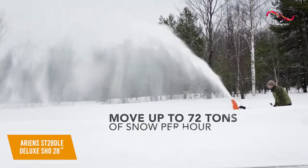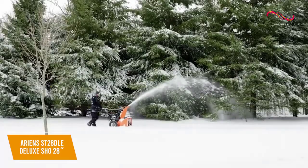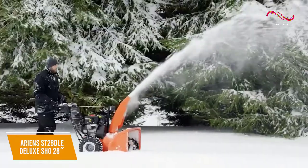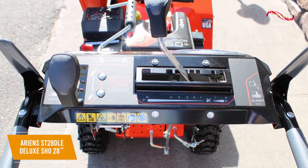You get class-leading clearing capacity that can move up to 72 tons of snow per hour, so it's suitable for large driveways. It's equipped with a powerful and durable steel chute that's controlled via a rotating crank arm, and it has an outstanding maximum throw distance of 50 feet, though the control board is inconveniently placed and takes some getting used to.